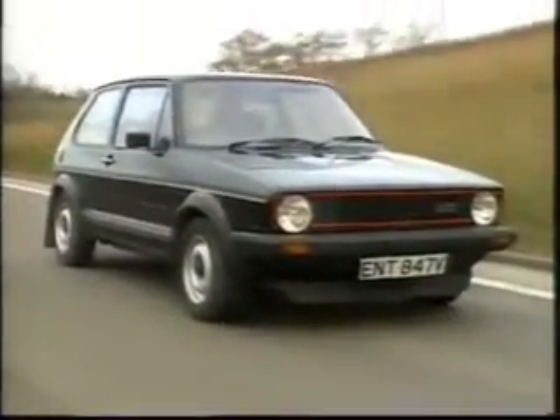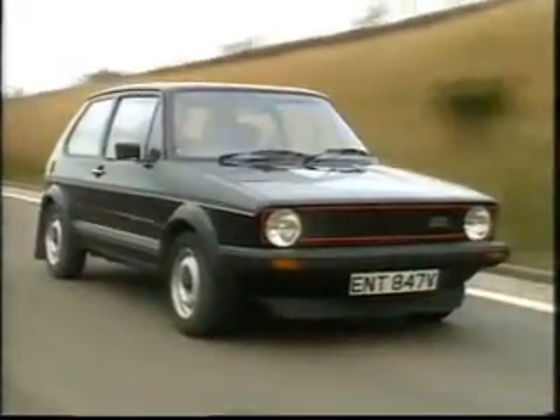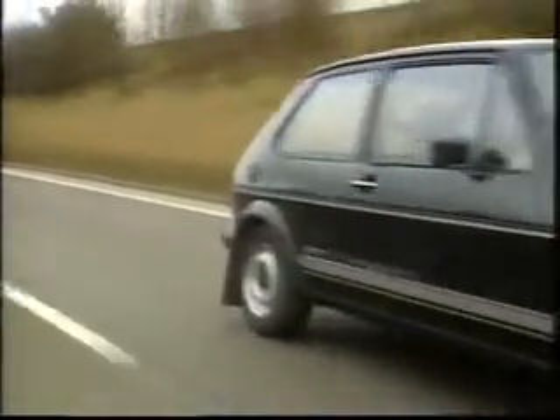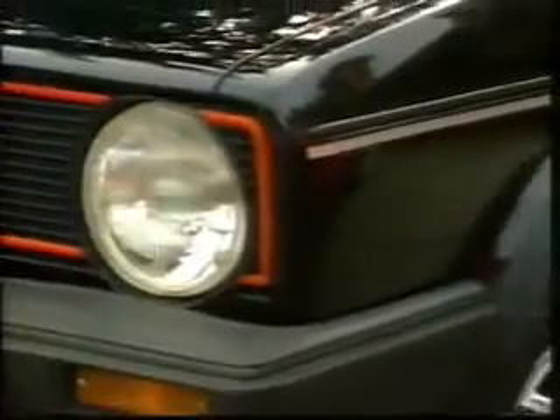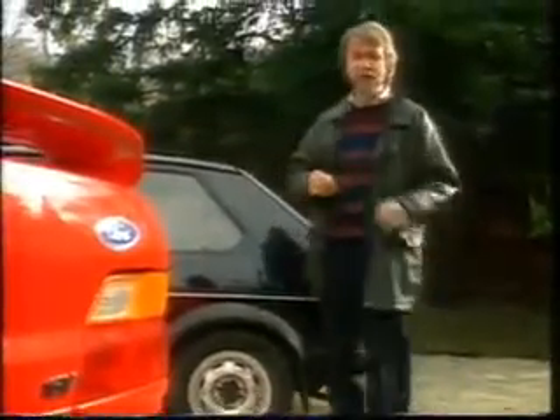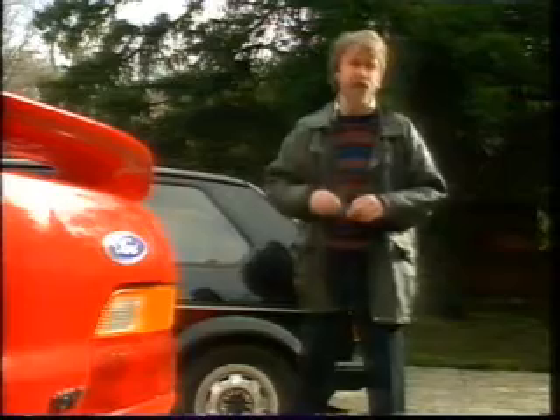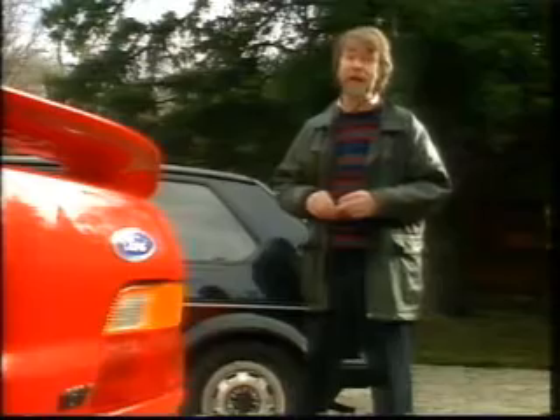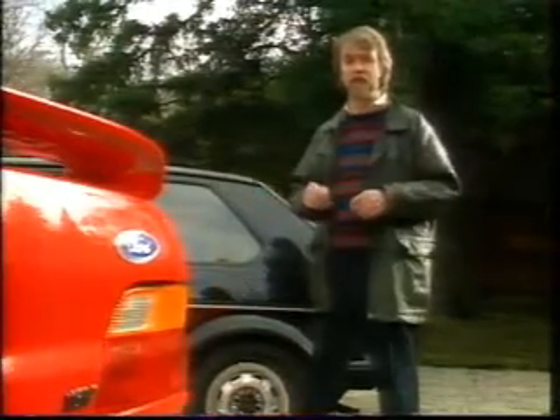Soon after the Golf launch in 1974, a group of engineers dropped a fuel-injected engine into one, convinced a sceptical management to build a limited number, and invited some journalists — myself included — to drive them round the Hockenheim race circuit. Thus was the GTI born, and to date they've sold over a million. It wasn't long before other manufacturers cast envious eyes at this new market, and when Ford changed the Escort from rear-wheel drive to front-wheel drive, they rapidly included an XR3 high-performance version.